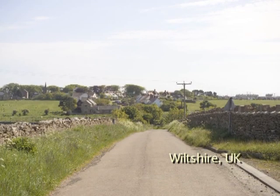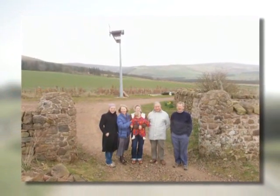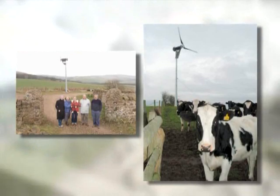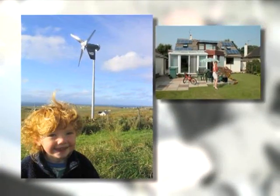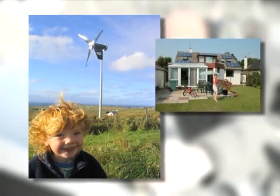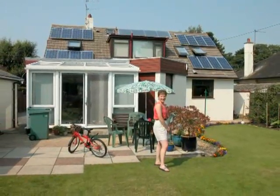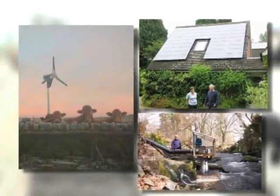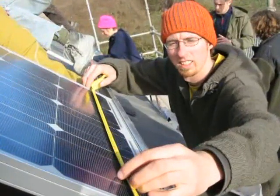The Good Energy Home Generation Scheme pays people to produce electricity using green technologies of their choice. Now over 215 of these micro generators in homes and small businesses around the country are being supported by the scheme. This year, those using hydro, wind and solar power will generate 460 megawatt hours, saving 200 tons of carbon dioxide.